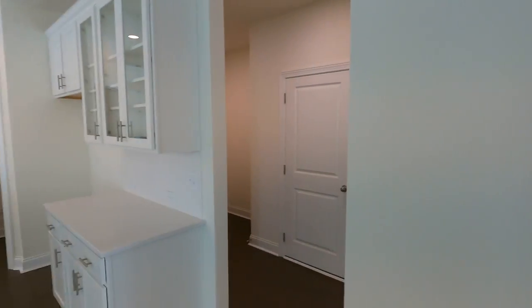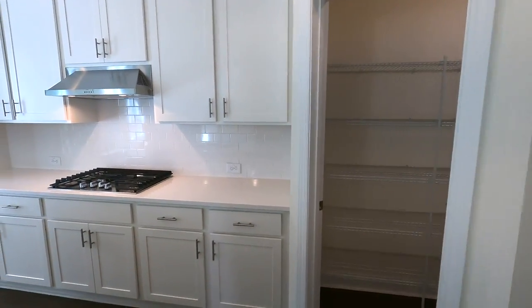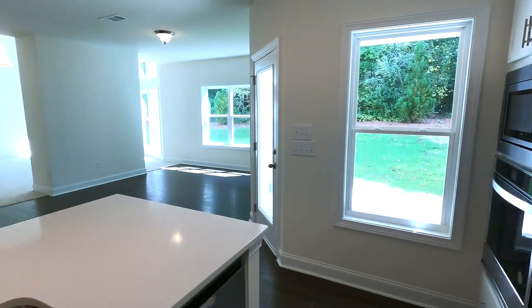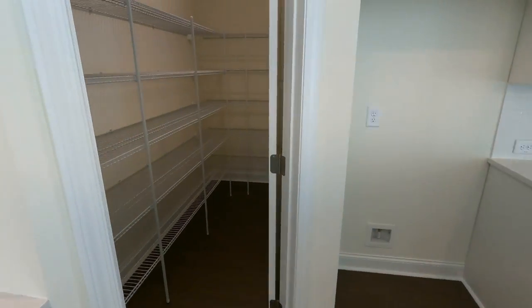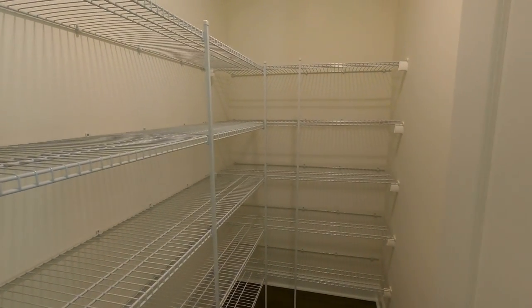Over here you have a mudroom space with garage access. This is an all-white kitchen — let me know what you think in the comments below. I like the white subway tile backsplash, and it does have stainless steel appliances, a large stainless single basin sink, and a pretty good sized walk-in pantry as well.